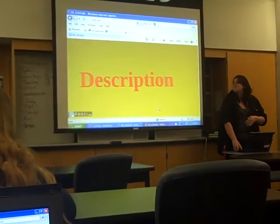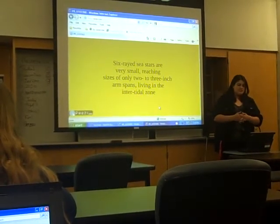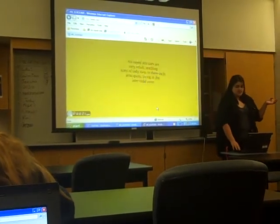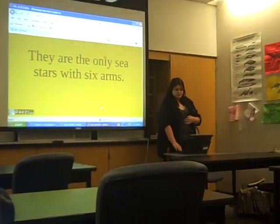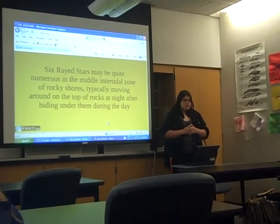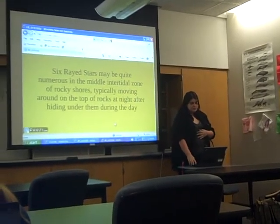Description. Six-rayed sea stars are very small, reaching usually sizes of only 2 to 3 inches of arm span, living in the intertidal zone. They are the only sea stars with six arms. Six-rayed stars may be quite numerous in the middle intertidal zone of rocky shores, typically moving around the top of rocks at night after hiding under them during the day.